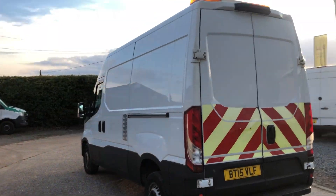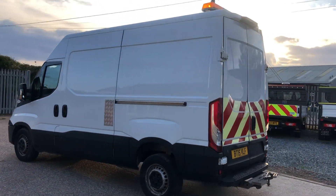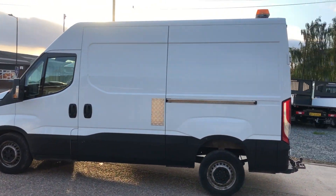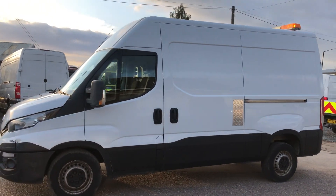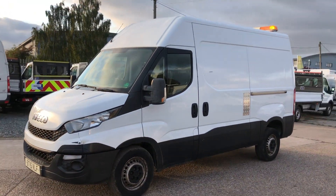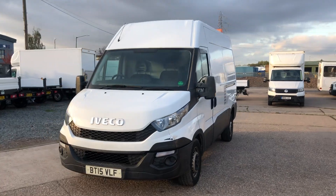If you're looking for a pretty van to go from site to site for 20 grand, this isn't the one for you. But if you're looking for a tow monster that's never going to let you down, this is your van.